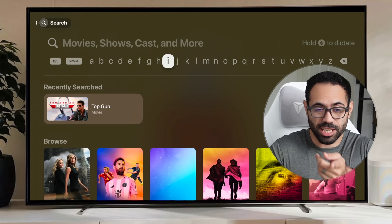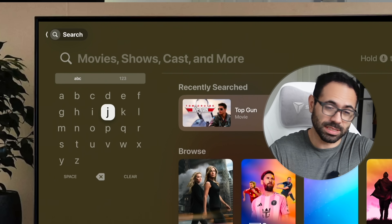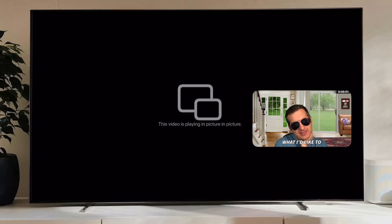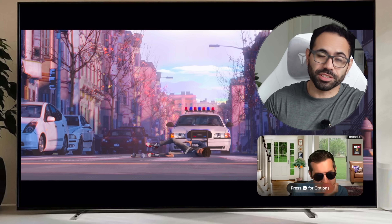From showing you how to get rid of this keyboard that takes forever to get to one letter to the other, swapping it with a better one instead, to showing creative ways to watch two things at once — here are all the cool things you could do with the latest generation Apple TV. It doesn't have to be the latest generation, just so long as you're on the latest version of tvOS 26. Timestamps will be in the video description down below.